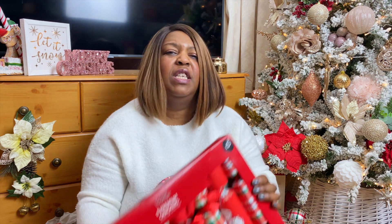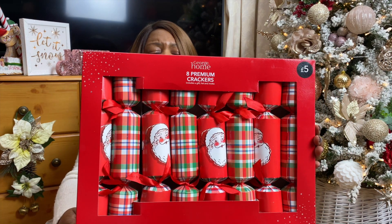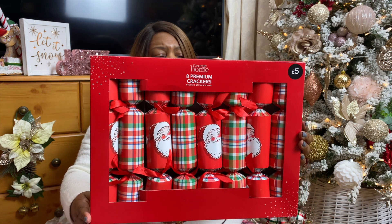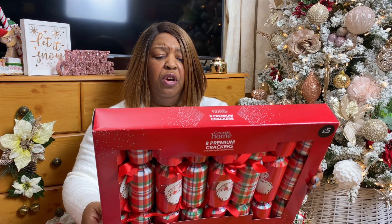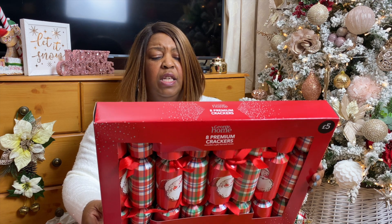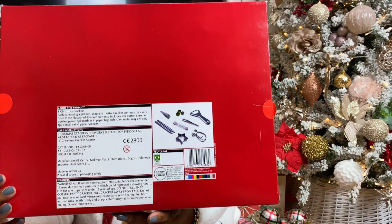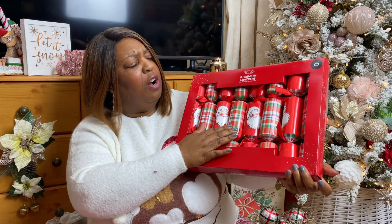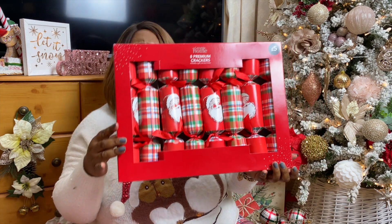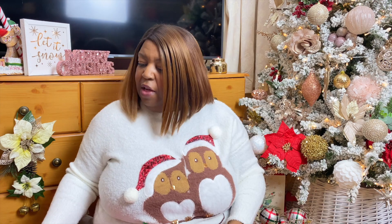While I was there I also got some crackers — eight premium Christmas crackers coming in at five pounds. Each one contains a gift, hat, snap, and motto — cracker contents may vary. It's got a little tartan design and Santa on the front. As I said, I'm feeling tartan this year. Eight crackers for a fiver at Asda.